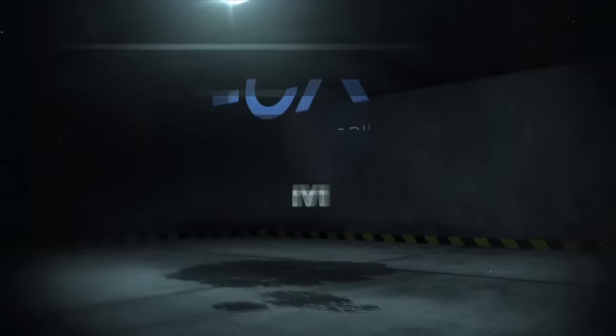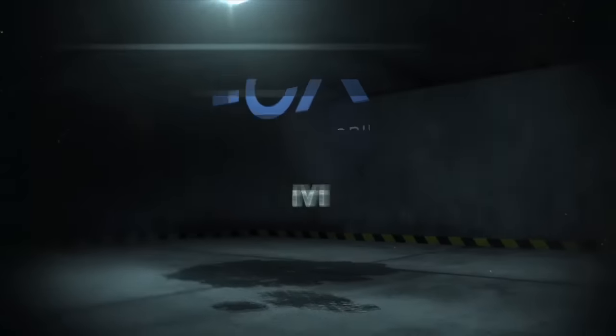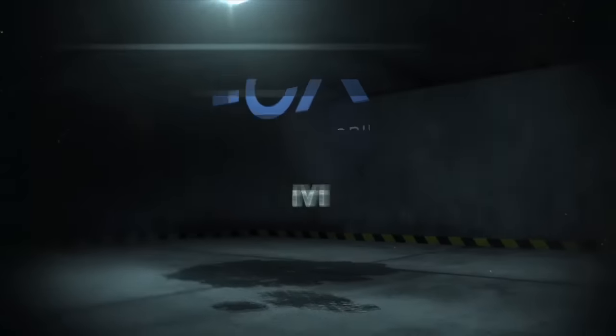That's this week's top stories on FCA Replay. Reporting for FCA Digital Media, I'm Dale Jewett.